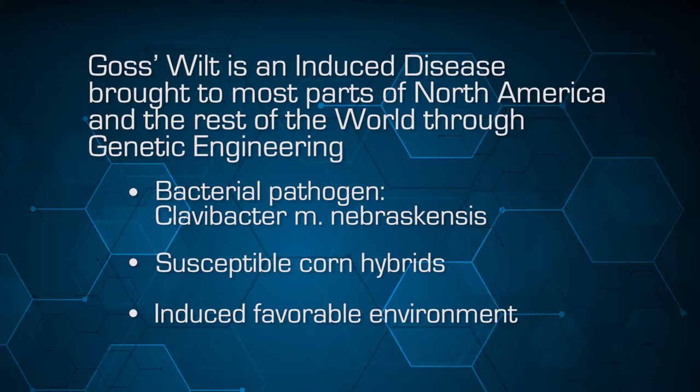You also have to have an induced, favorable environment for expression of the pathogen in those susceptible corn hybrids. We see that because of the increased susceptibility of genetically engineered plants to many diseases. Corn used to be one of the healthiest plants you could grow; now it's a very wimpy plant. I can't remember in my graduate student days or early professional days ever recommending a fungicide on corn. We now see fungicide applications are very common, because when you apply glyphosate or with the genetic disruption we see an increased susceptibility to many diseases requiring fungicide application.